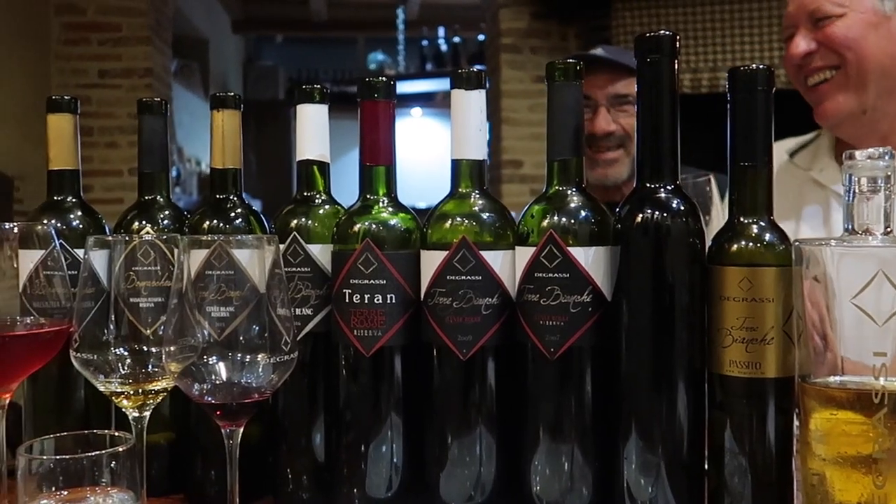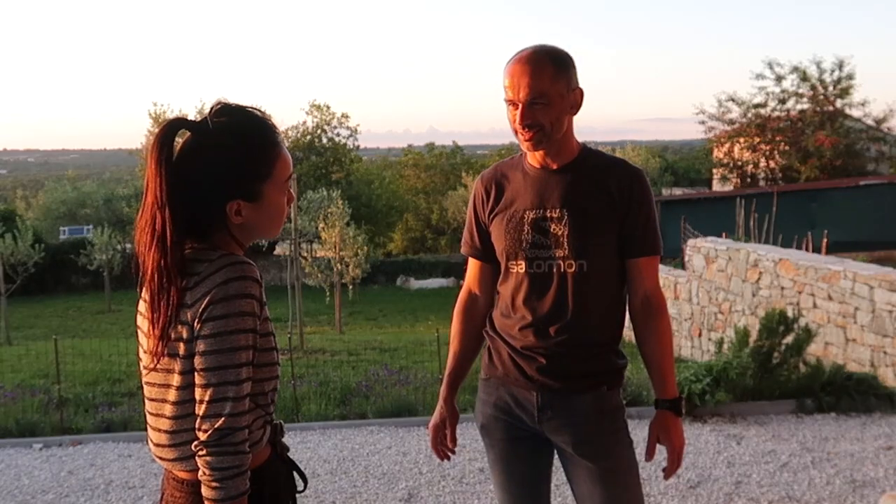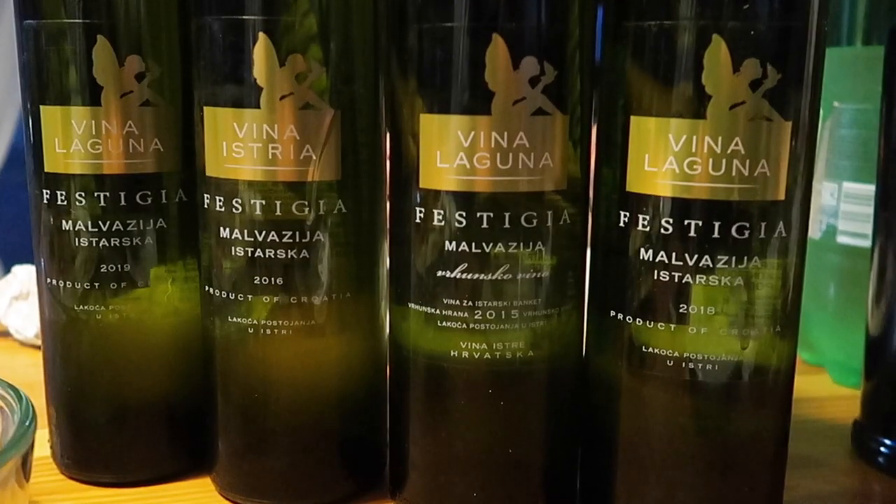We love the wines of Degrassi, and Moreno has given us an afternoon we'll never forget. A few days later, our friend Milan Budinsky, head winemaker at Vina Laguna, comes over for dinner.